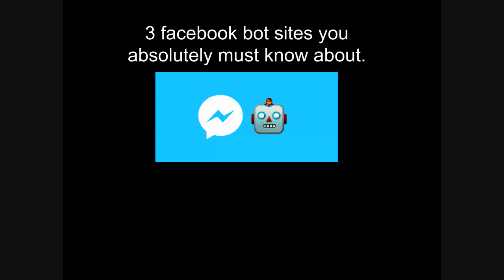Hi, it's me Mujtaba Sultan, and today I'm going to tell you about 3 Facebook bot sites that you should know about. We all search for these sites, so here are the 3 best Facebook bot sites according to me. This is to answer a question that everyone is wondering: where can I find these new Facebook bot sites?